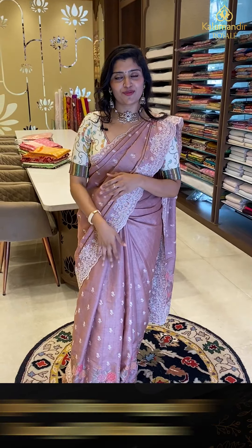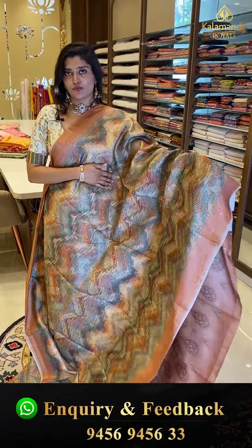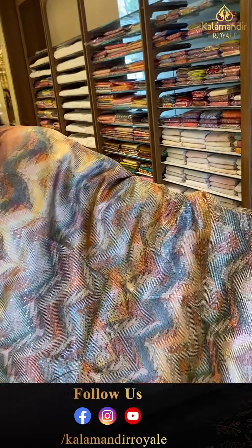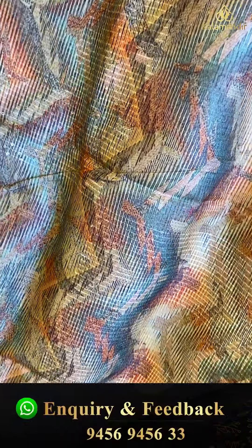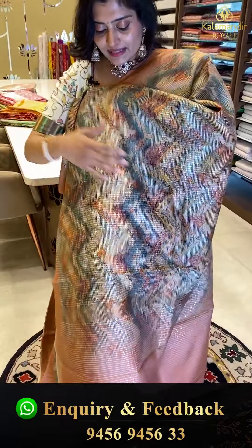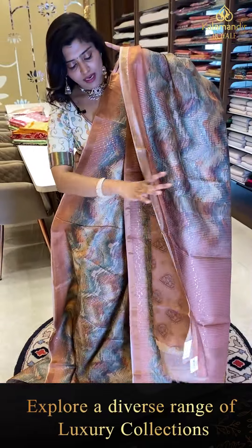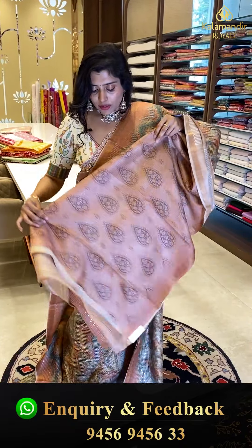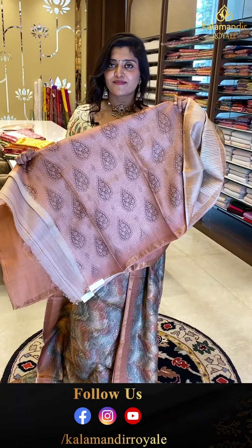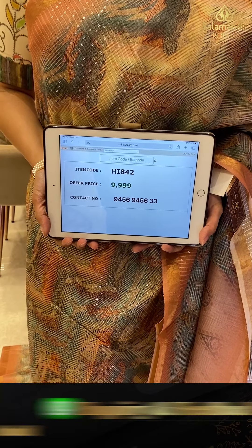Since we have international shipping, this option is available for everyone. Next saree: a gorgeous digital print saree with all-over zigzag lines in multiple color combinations, paid up with light brown color borders and sequence work. The pallu is brown with horizontal sequence work, and the blouse is a light brown with drop-shaped digital print puttas. Code HI842, offer price ₹9,999.